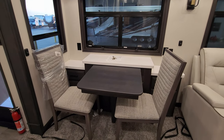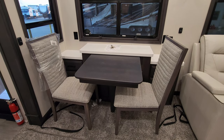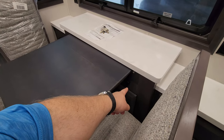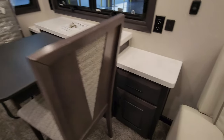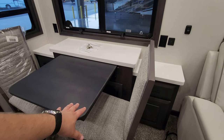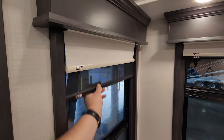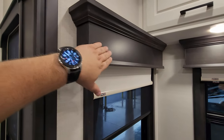For the dinette area, you have two traditional chairs and two folding chairs. The table extends out with a leaf extension that allows you to seat four people. There's a drawer on each side, cabinets on each side and underneath, electric outlets on each side, and USB charger ports. The MCD roller shades provide a screen shade for day and a blackout shade for night. Beautiful hardwood finishes throughout.